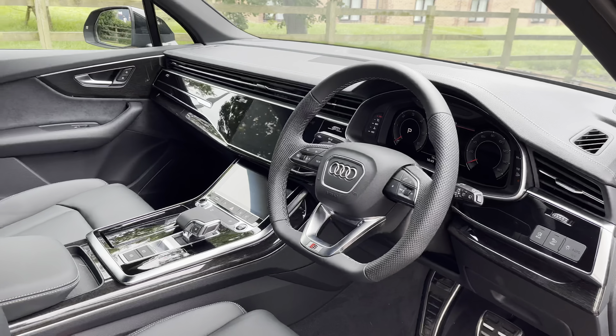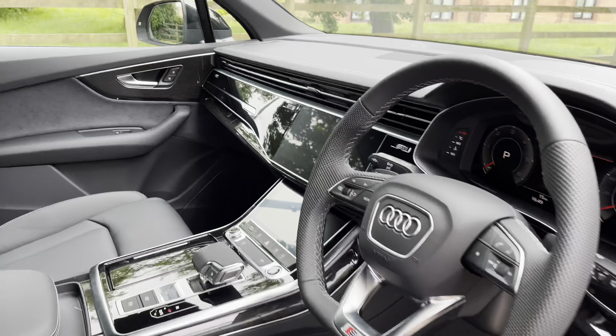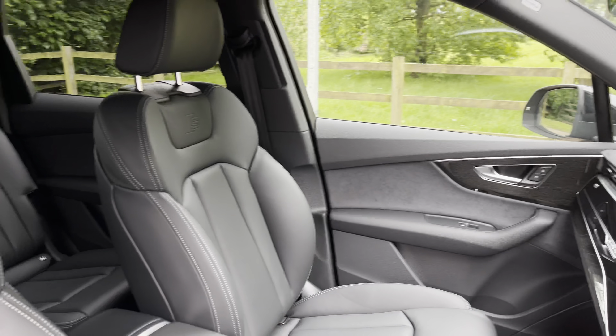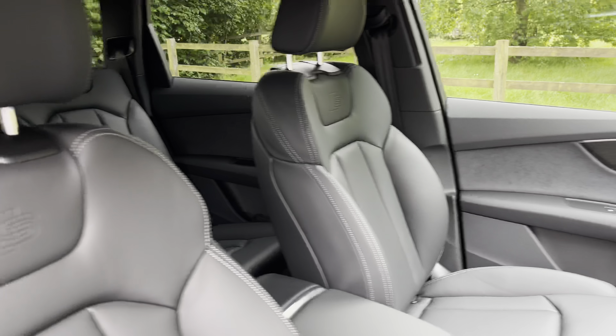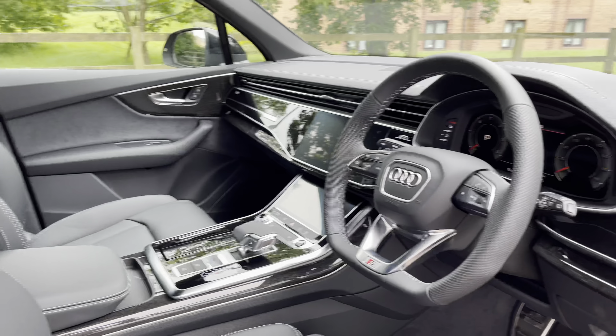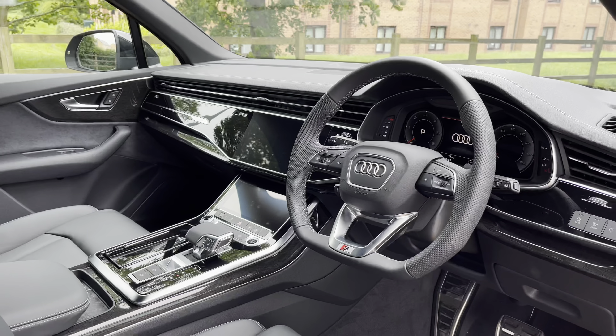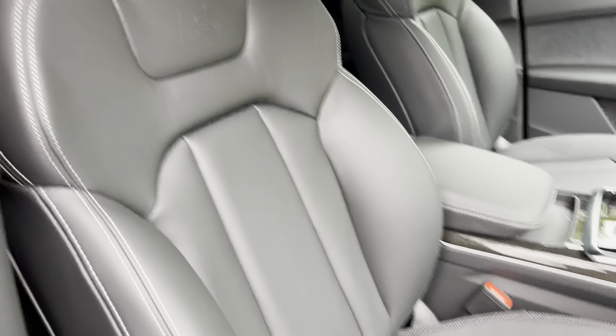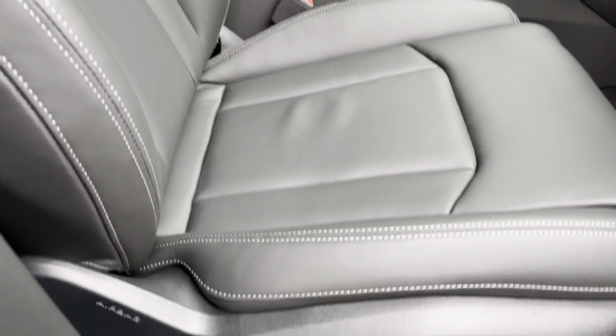Moving into the front, we have a luxurious cabin with a large amount of nappa leather and gloss black trim throughout the interior. With this being the Black Edition model, the S logo is prominent throughout and specifically features on the two front seats, which are full nappa leather. These seats are incredibly comfortable and perfect for longer journeys.